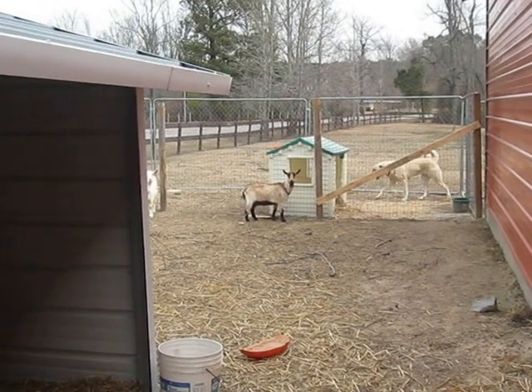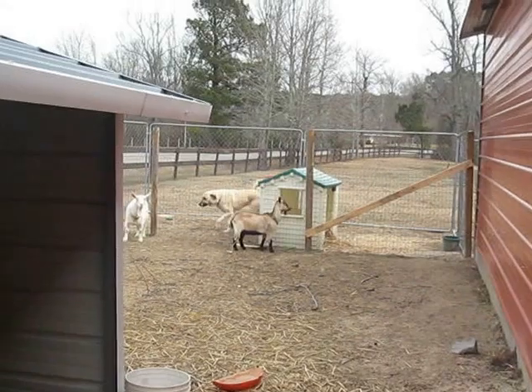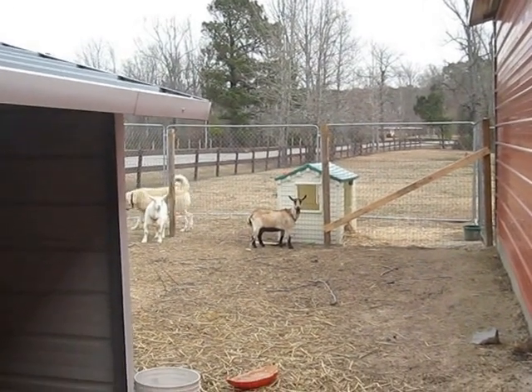On the other side is where I've got the dog's quarters. He's allowed to have his own space. I feed him in there and lock him up when I need to.